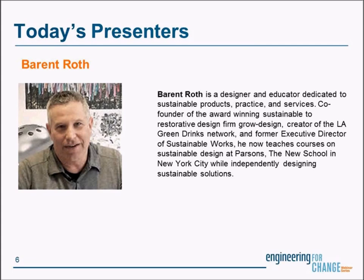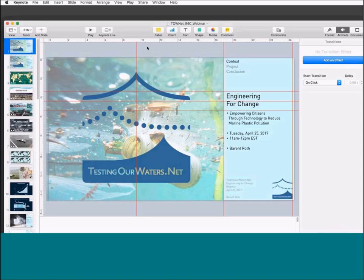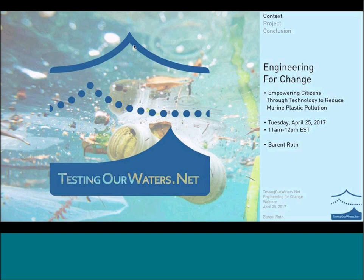Thanks, guys. I'm going to get started here. Hopefully we'll start to share a keynote, and it looks like it is. You mentioned the next webinar, the Fusion 360 webinar — the products we've designed for this project have all been done on Fusion 360. I teach CAD modeling, so I'll send my students to that webinar as well. It's a great program — it's incredibly inexpensive, if not free, if you're a student or educator, and it's one of the reasons we chose it for this project.